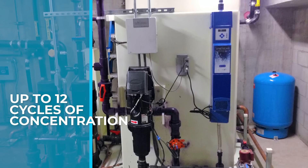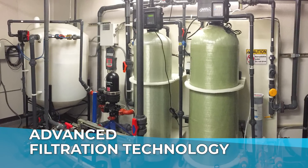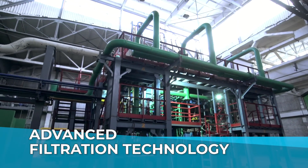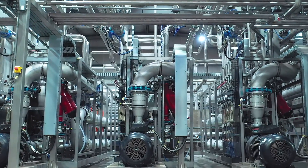Wahaso's system doesn't just promise improvement — it delivers. With our advanced filtration technology, we remove dissolved minerals and bring polished water back into the system without overtreating it. This ensures that the water is safe for cooling tower components and will not be aggressive to metal surfaces.